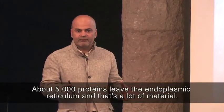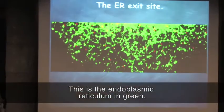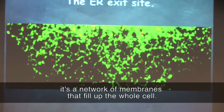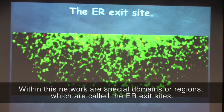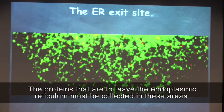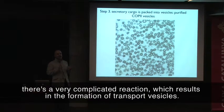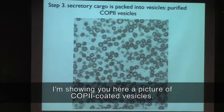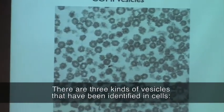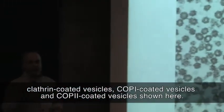About 5,000 odd proteins leave the endoplasmic reticulum — and that's a lot of material. The endoplasmic reticulum in green is a network of membranes that fills up the whole cell. Within this network are special domains or regions called the ER exit site. The proteins that have to leave the endoplasmic reticulum must be collected in these areas. Once collected into the ER exit site, a very complicated reaction results in the formation of transport vesicles. There are three kinds of vesicles identified in cells: clathrin-coated vesicles, COP1-coated vesicles, and COP2-coated vesicles shown here.